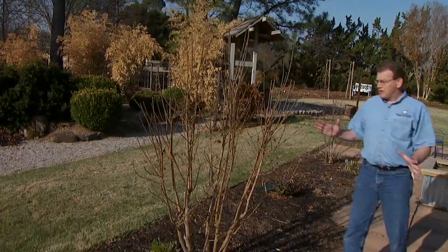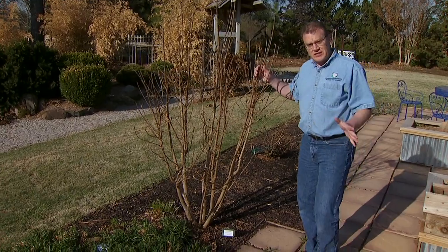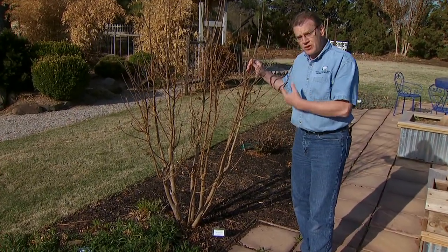Another very popular plant throughout the state that we're already getting a lot of questions about is the crepe myrtle.